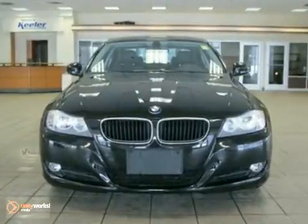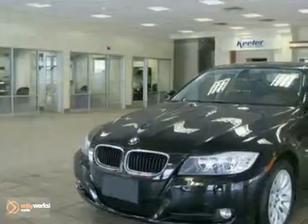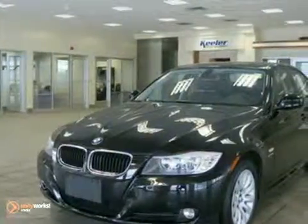This vehicle has a jet black exterior, black Dakota leather interior with dark burl walnut wood trim, and comes with some amazing features such as iPod and USB adapter, ambience lighting, and automatic climate control.